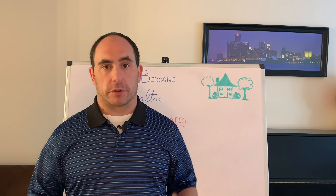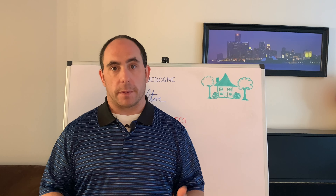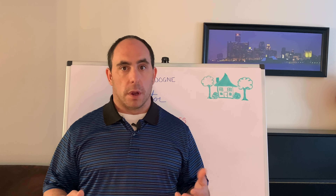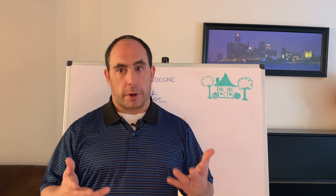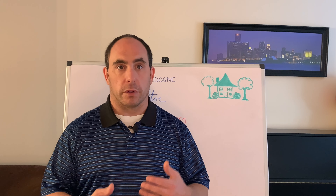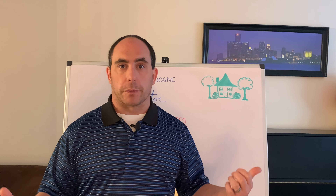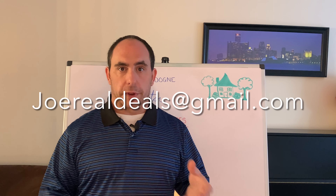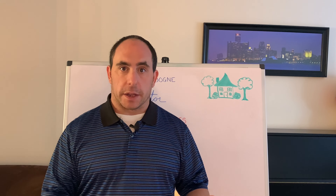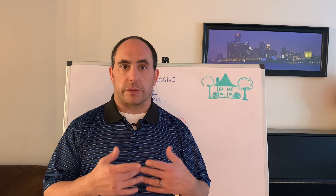Thank you for watching. I hope this video was beneficial for you. If you got some value out of this content, do me a favor and like and subscribe to this channel — I will provide you with more great content. Last but not least, if you are in the market to buy, sell, or invest in real estate within the state of Michigan, please feel free to reach out to me at joerealdeals@gmail.com. I'd be glad to get the process started and answer any questions for you. Thanks for watching and I'll see you soon.